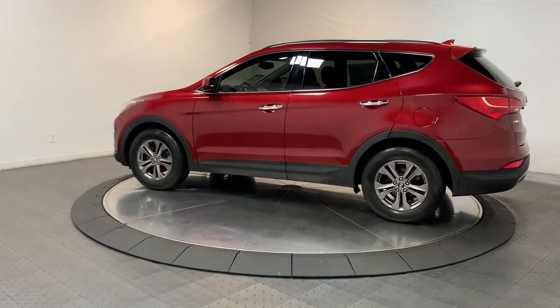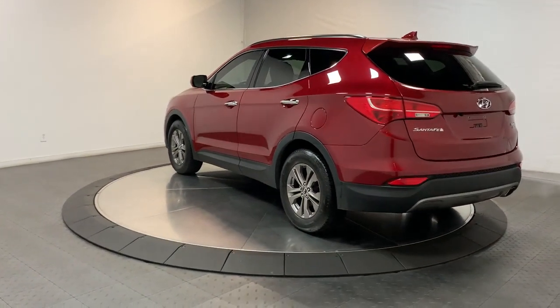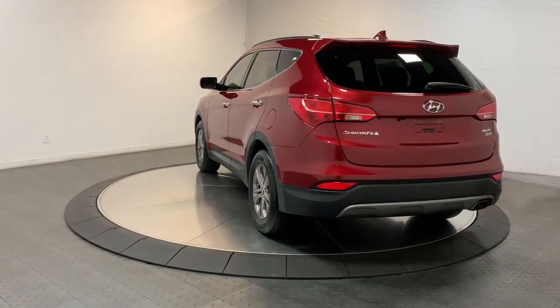With bold modern looks, standard infotainment, and the latest safety features, this spacious, versatile midsize crossover infuses every drive with comfort and confidence.